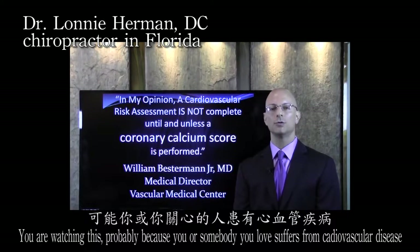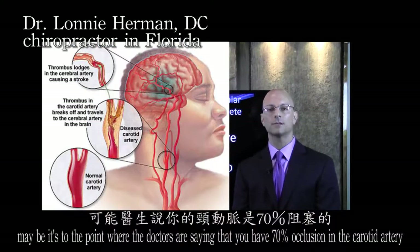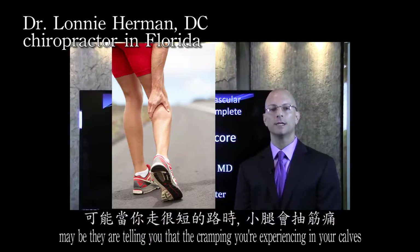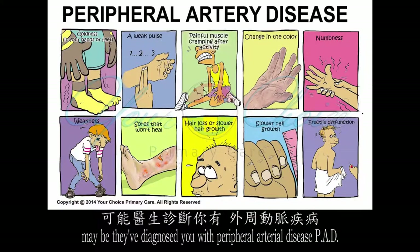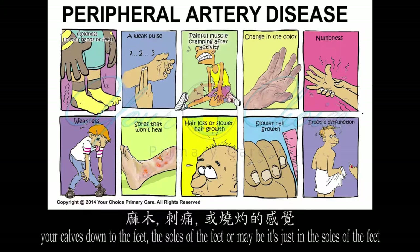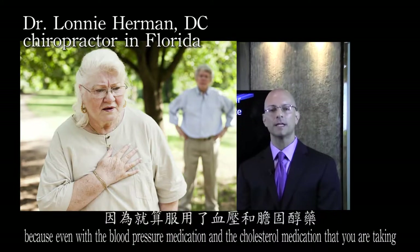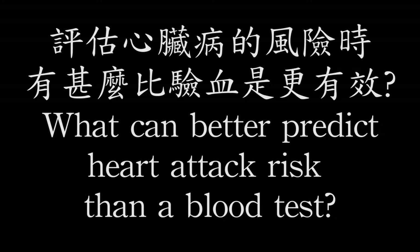You're watching this probably because you or somebody you love suffers from cardiovascular disease. Maybe you're taking high blood pressure medication, maybe doctors are saying you have seventy percent occlusion in the carotid artery, or you're experiencing cramping in your calves when you walk short distances — about 50 to 100 feet — so terribly that you have to sit down. Maybe they've diagnosed you with peripheral arterial disease (PAD) and pain, numbness, tingling, or burning is happening from your calves down to the soles of your feet. Or maybe you get shortness of breath because even with blood pressure and cholesterol medications, you just don't have the cardiovascular function you wish you had like 20 or 30 years ago.